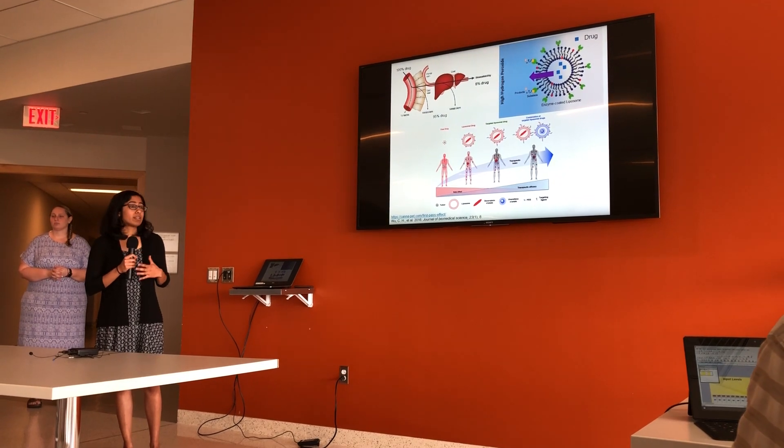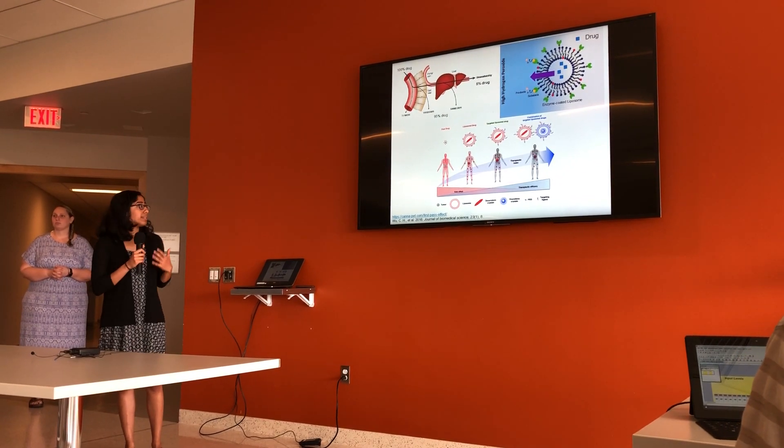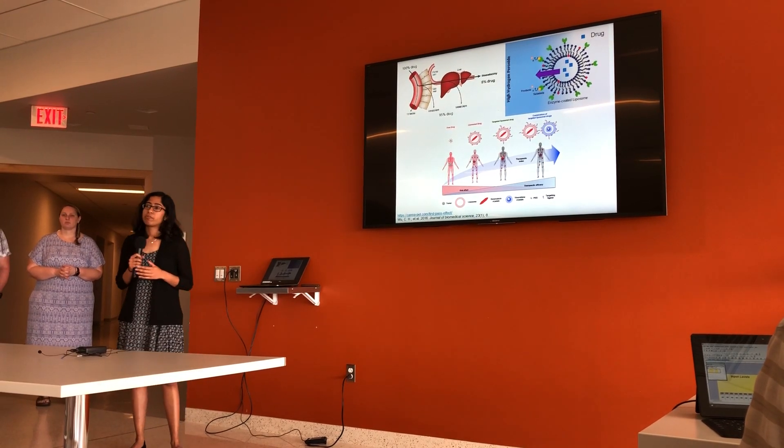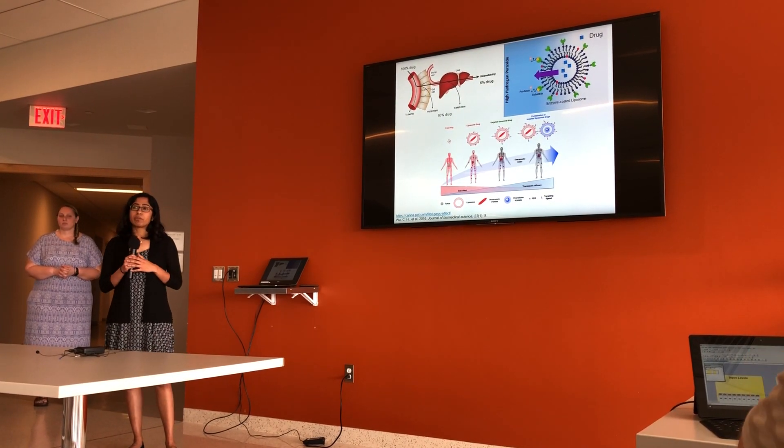The number of deaths due to cancer drug toxicity is an alarming 5 million people per year. To put that into perspective, that's almost five times the population of Pittsburgh.